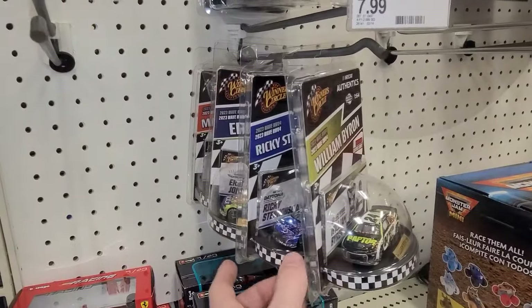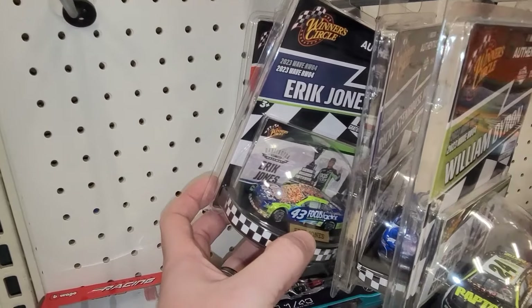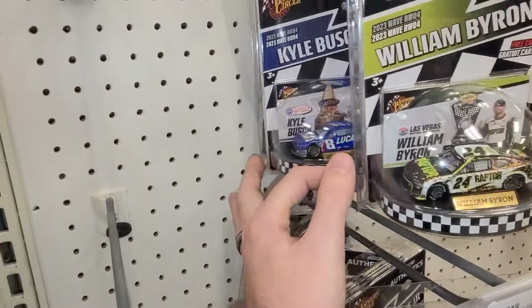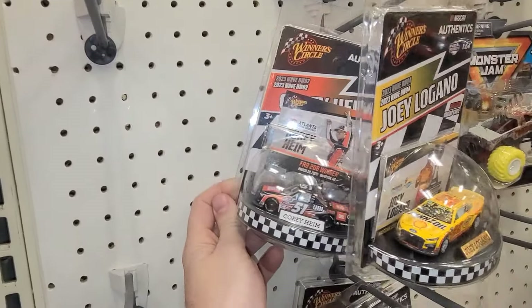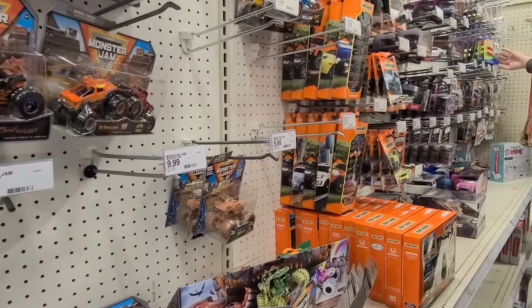They've got some Winner's Circle NASCAR Authentics — some of the awesome raced vehicles. You can see all the confetti on the front of the windshield; it's pretty cool how they do these. There are no chases for these if you're wondering, but they're still really cool cars to look at. Let's pop over to the Matchbox section.